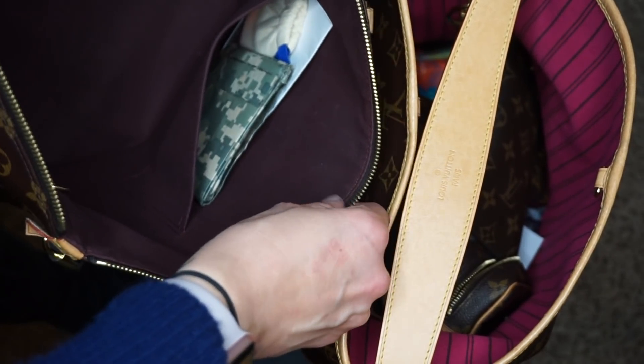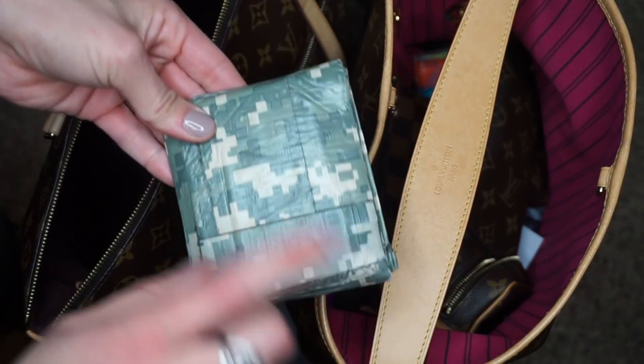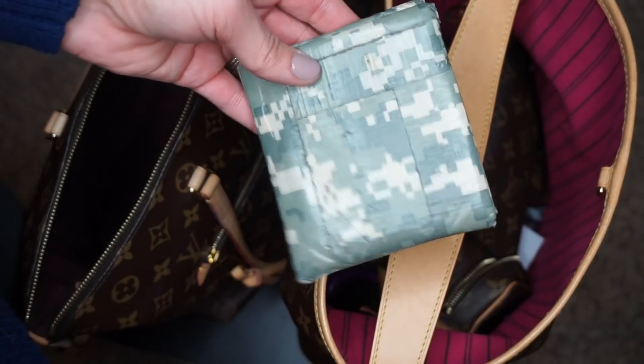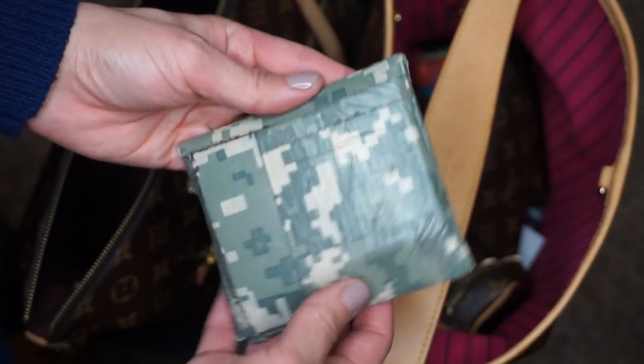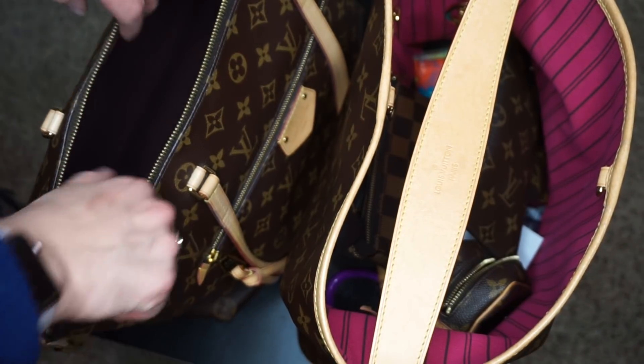As you can see, I always leave some stuff in here. This is actually my husband's, and I need to take it out because that's what he takes to work. He still carries his Louis Vuitton one, but this has his Flightline badges and stuff. I hold onto it when he's not at work.